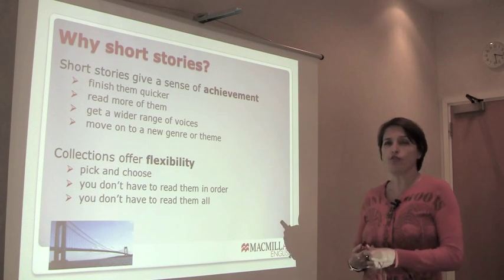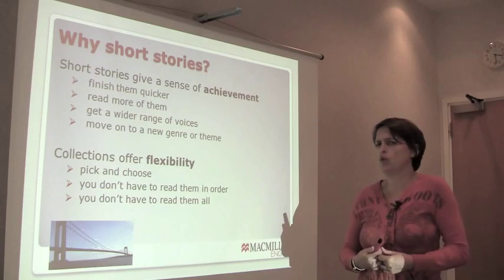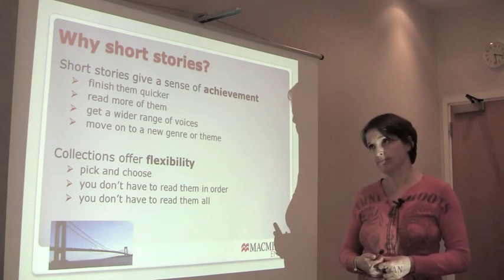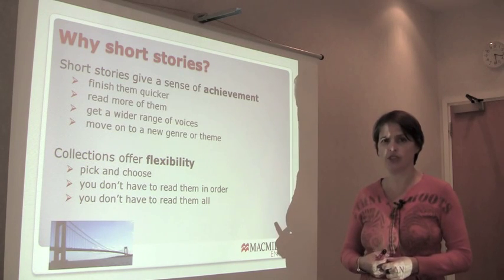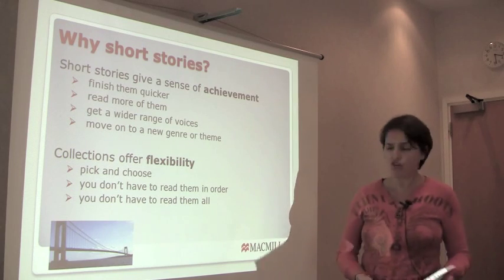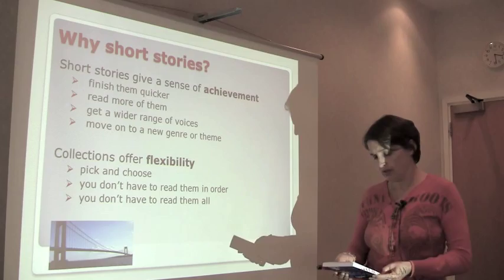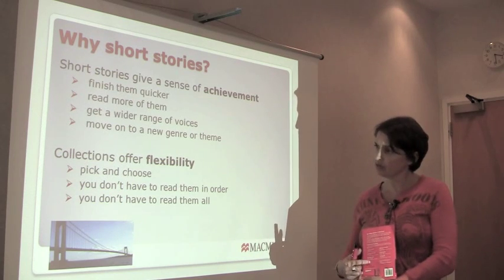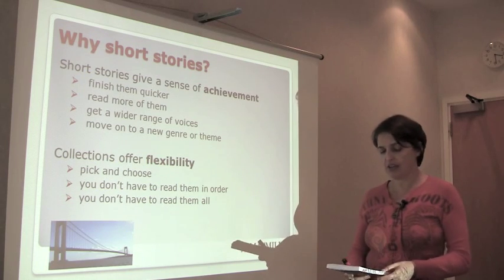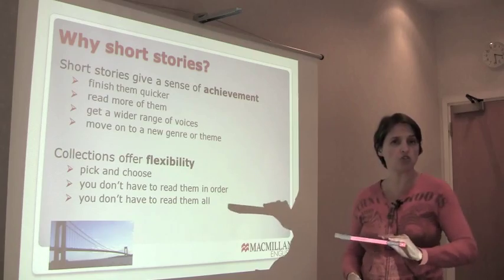The literature collections offer flexibility. You don't have to read them all the way through. A novel is a pretty linear experience on the whole. If you take one of the collections, you can pick and choose. On the back, there are very short taglines describing the stories. In fact, you might not choose this collection after you've read the descriptions — you might choose this one instead.